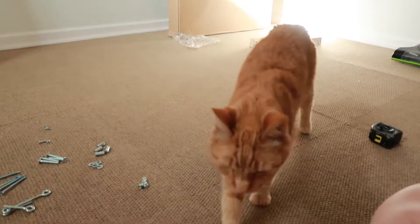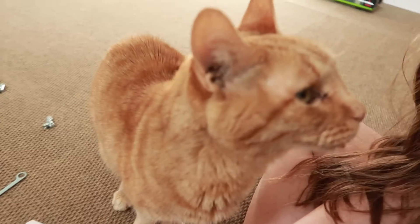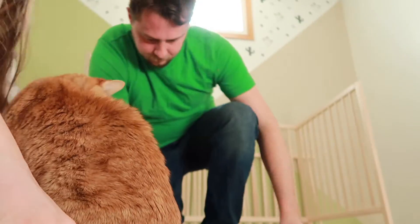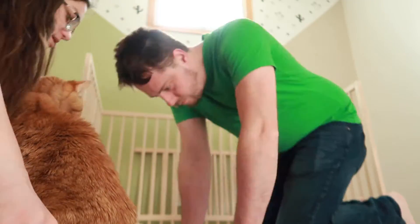You grumpy old man. You just want your chin scratched. That's all you want. That's all you've ever wanted.